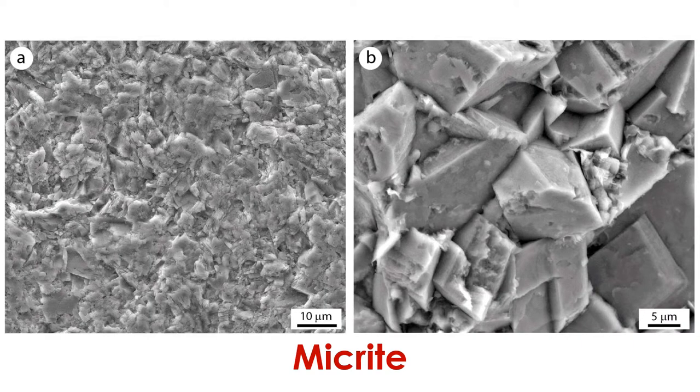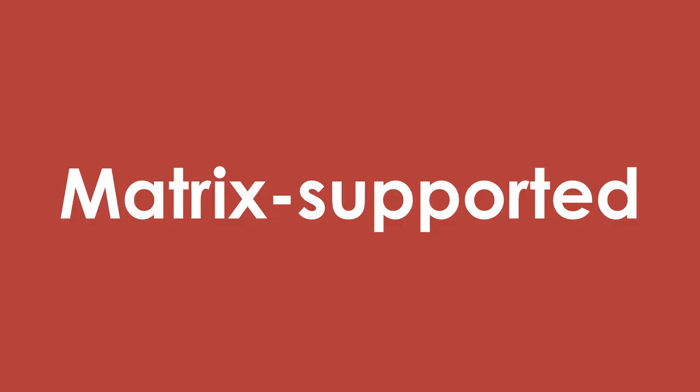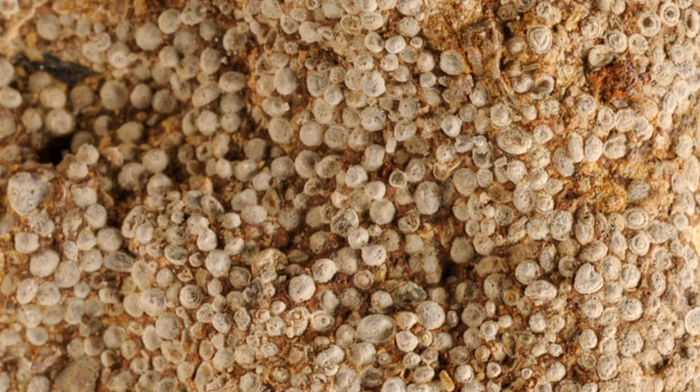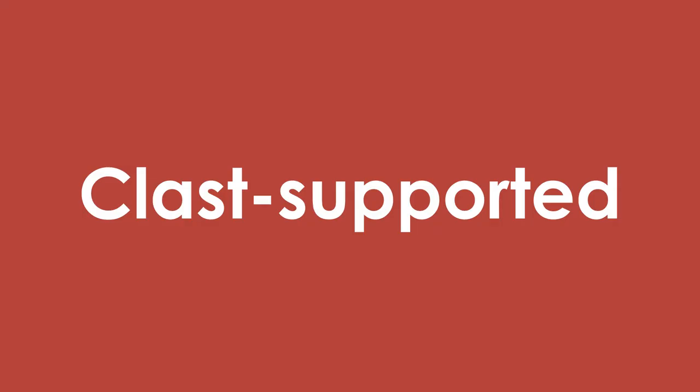We refer to this carbonate mud as micrite. Micrite consists of particles of calcium carbonate that are less than 4 micrometers in diameter. If a limestone rock consists mostly of micrite, we say that the limestone is matrix-supported. Matrix-supported limestones often contain clasts, but those clasts appear to be completely surrounded by micrite — it's like they're swimming in a pool of carbonate mud. Compare this to a rock like this one: this limestone mainly consists of clasts, and there is very little micrite between these grains. They all seem to be in contact with each other. Naturally, we refer to this limestone as clast-supported.